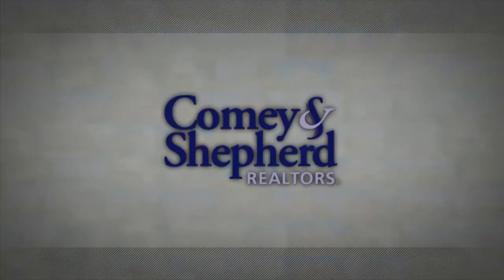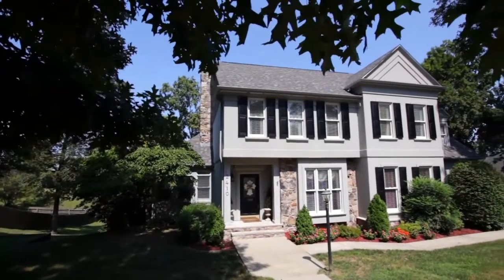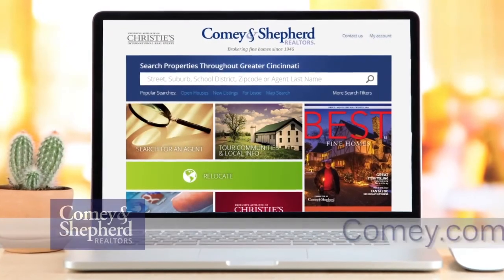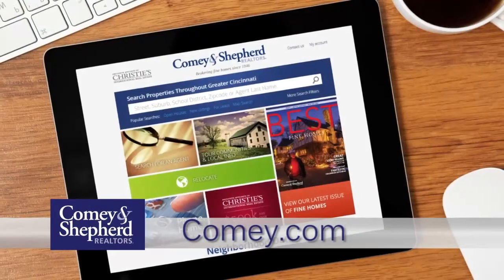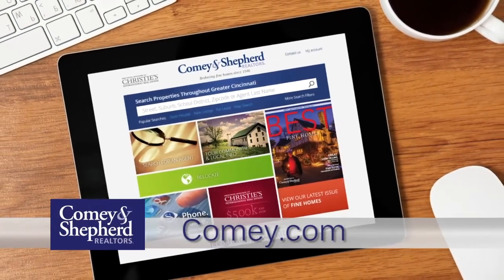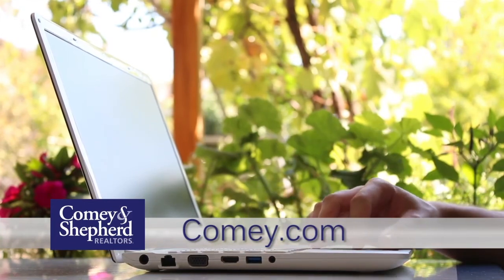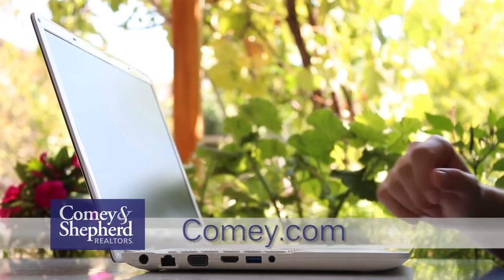Thank you for joining us this week to check out our incredible selection of homes on the market in your area. If you're considering selling your home, give us a call. We'd love to put your home on the show. Until then, see you next week. Comey and Shepherd Showcase of Homes contains only a portion of the many properties we represent for sale in Cincinnati and the surrounding areas. Visit our website at comey.com to see thousands of additional area homes. Shop for a home online at your convenience 24 hours a day, seven days a week, or call any of the fine agents featured on the show.